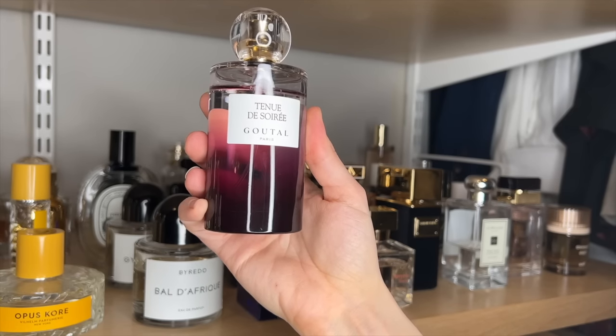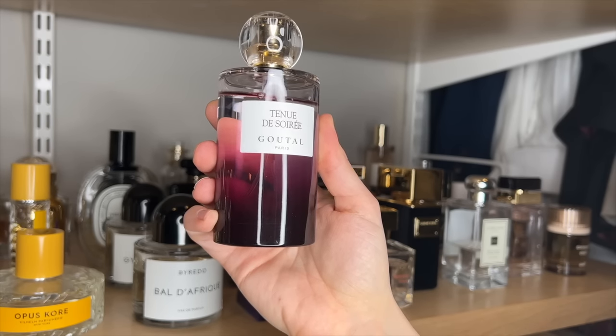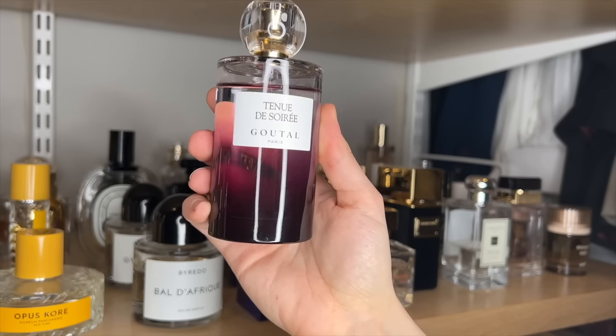Goutal Tenue de Soirée. I'm actually still trying to decide if I like this one. It's kind of blackcurrant, iris, woody, and I should really love it based on the notes, but each time I've worn it there's been something about it that's just not felt quite right to me.